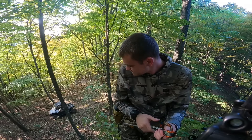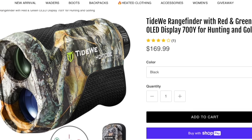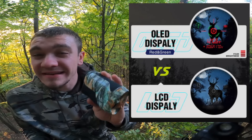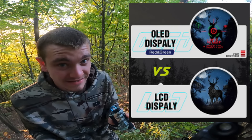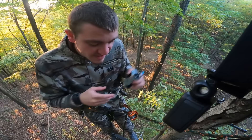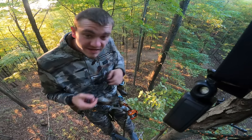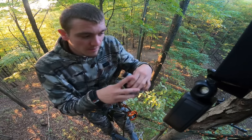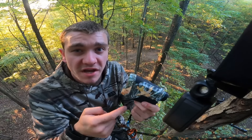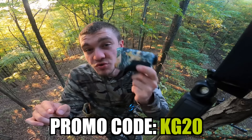While those guys are riding on down the hill, I want to tell you about the rangefinder I've been using this season — it's a Tidewee HD 700E. It has a six-times magnification lens, five different modes, and an LED red and green display with four different brightness settings. It's also super lightweight and it doesn't cost a fortune. In the saddle, I just have it on a little clip, let it dangle, or set it in the pouch — that way it's out of the way. If you're interested, go to the first link in the description, Tidewee.com, and use promo code KG20 for 20% off.